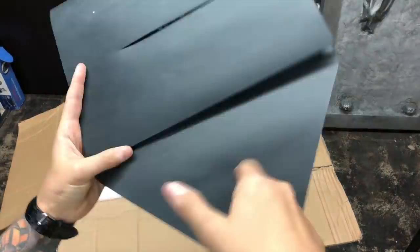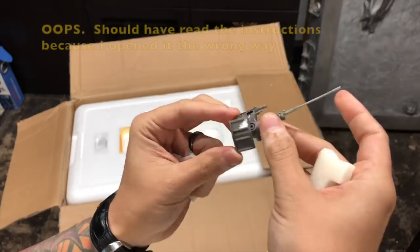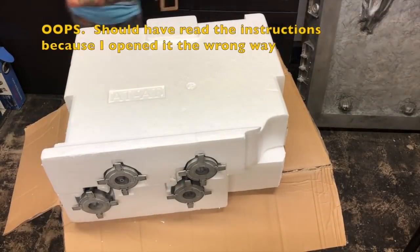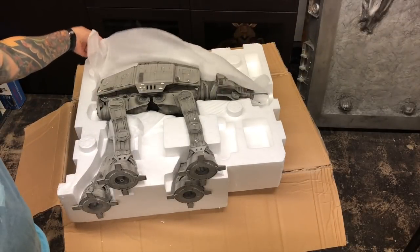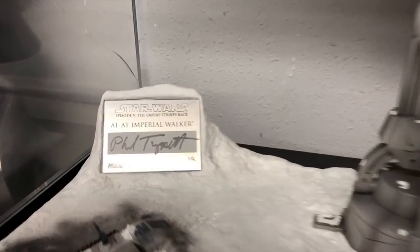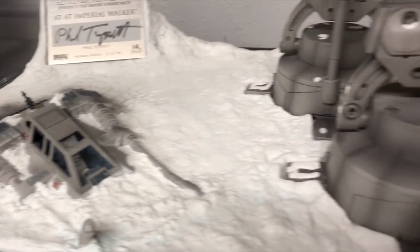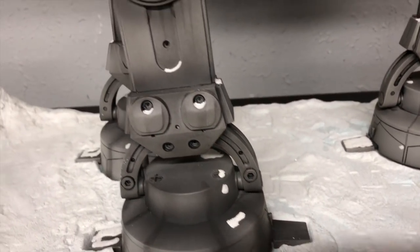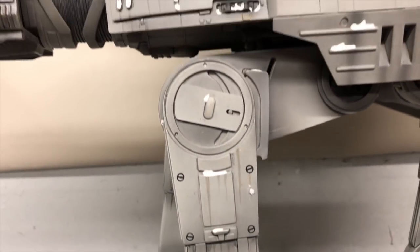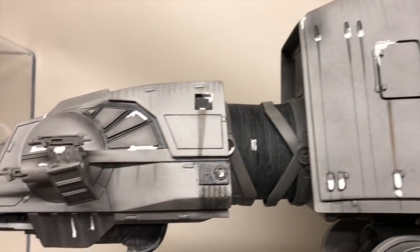The box is gigantic. It comes with the certificate of authenticity, which all Master Replicas came with, plus the base, which is awesome — huge and heavy. And here is the AT-AT. This thing is beautiful, the weathering is amazing. Here's the plaque — it's actually a pretty low edition number: number 10 out of 750. It comes with a cool little crashed snow speeder, and the weathering is amazing — you can see little snow wedged into all the little nooks and crannies.